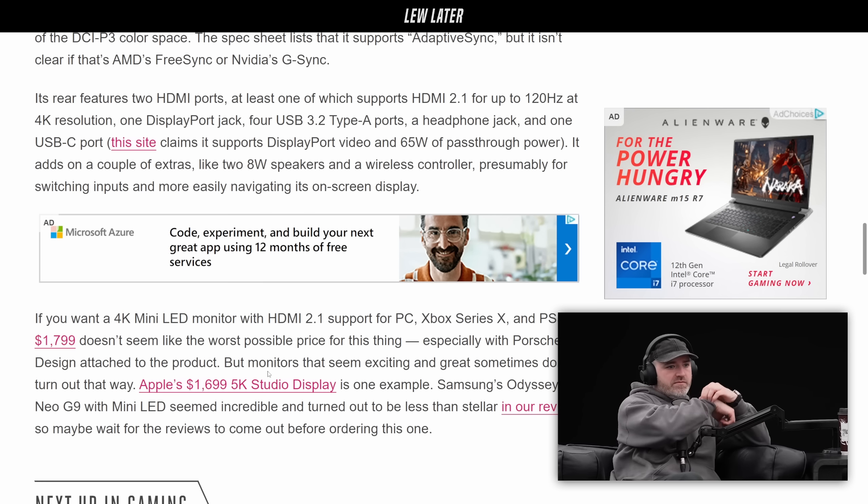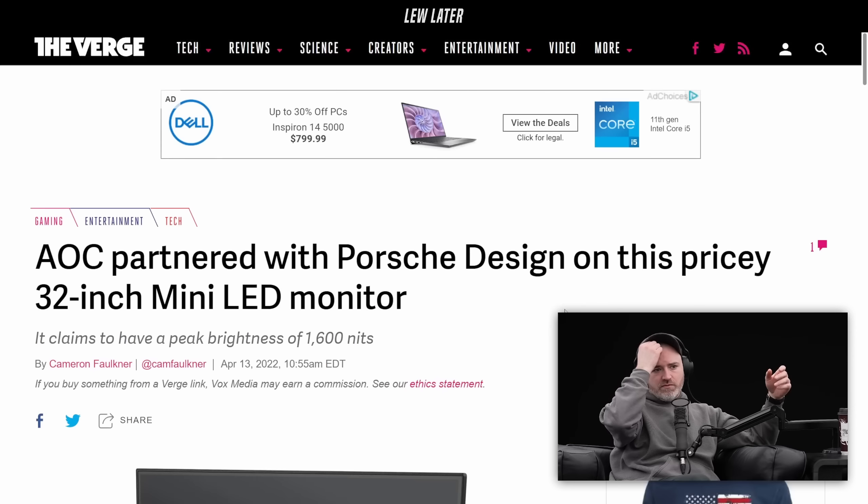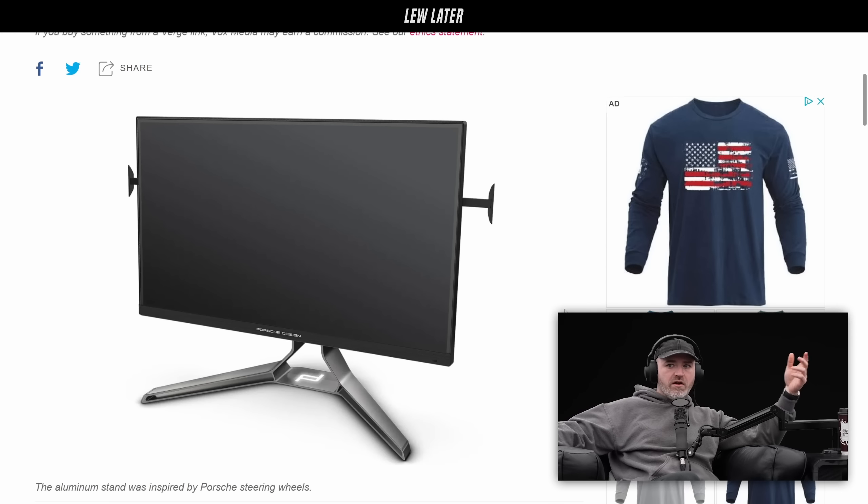I don't have a problem with it. It's obviously a different approach than Apple's 5K Studio Display - in this case it's more about gaming, RGB, refresh rate, and the collab.